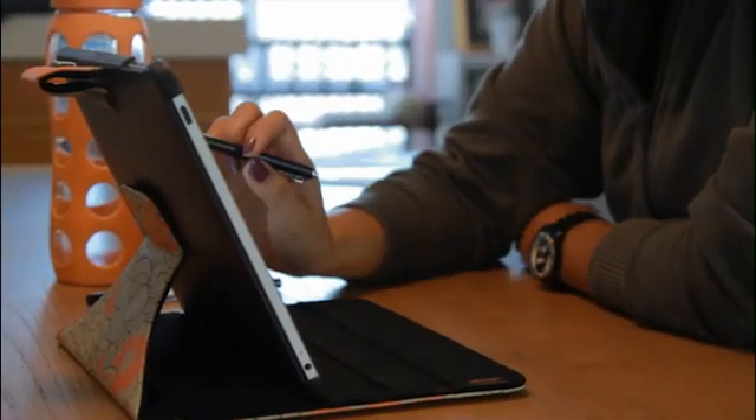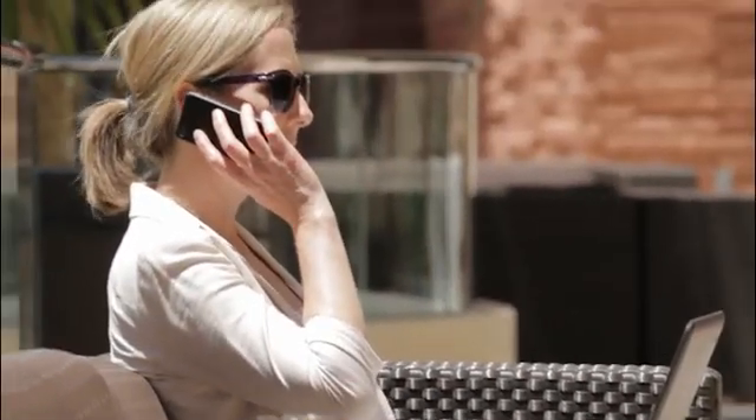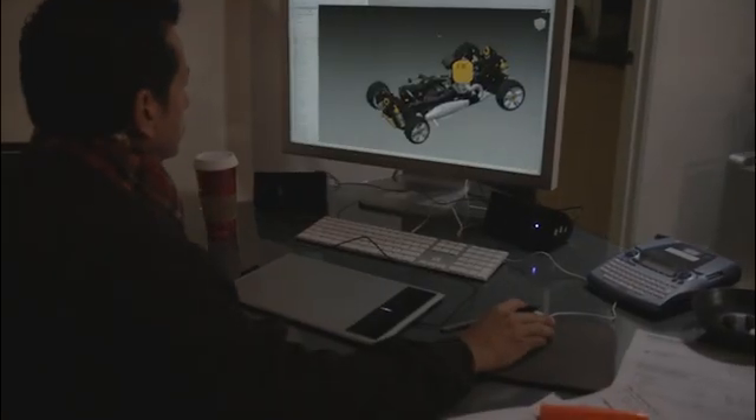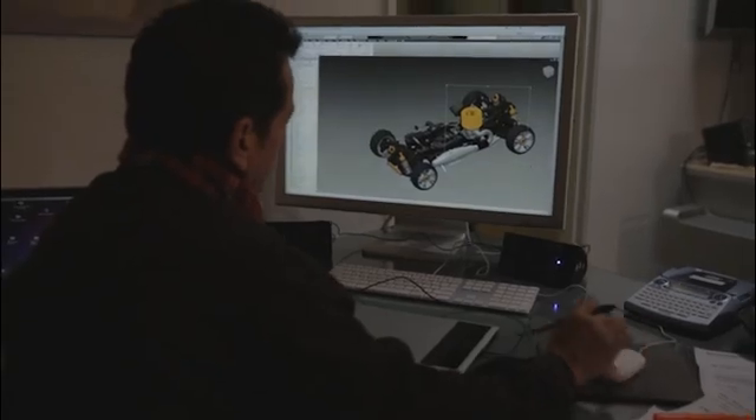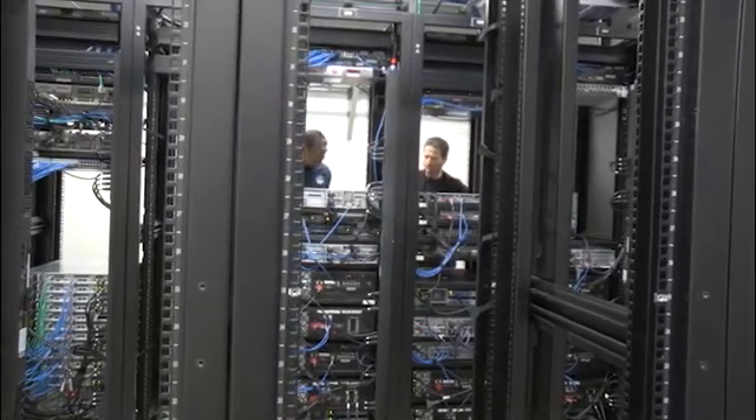The popularity of desktop virtualization is exploding as companies look for new ways to enable employee mobility and data security. However, up until now, VDI solutions have faced their own set of challenges. As more and more applications utilize a graphics processor, traditional VDI has struggled to provide rich, interactive experiences.